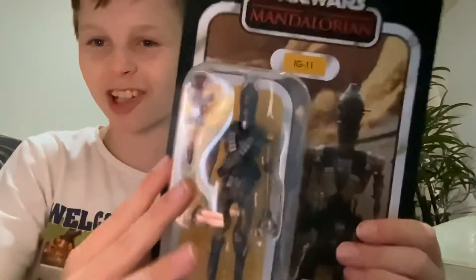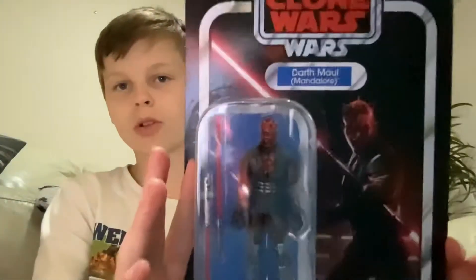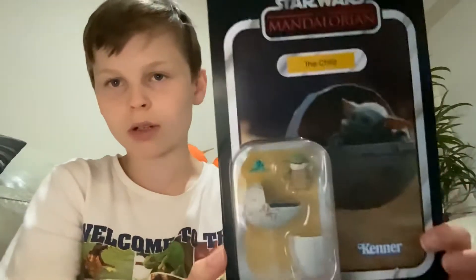Next we're going to do all these. I haven't opened these yet, I might keep them in box, not sure. Here's Greef Karga right there, IG-11 — my favorite character — Ahsoka, Darth Maul who looks pretty cool, and finally Baby Yoda right there.